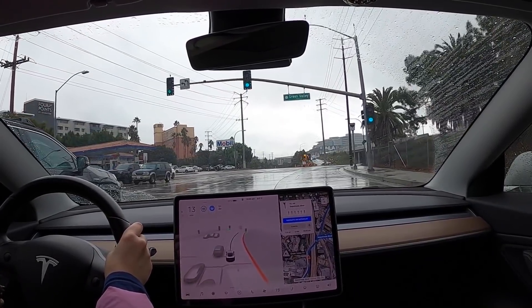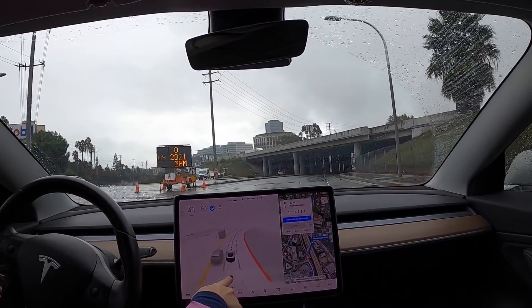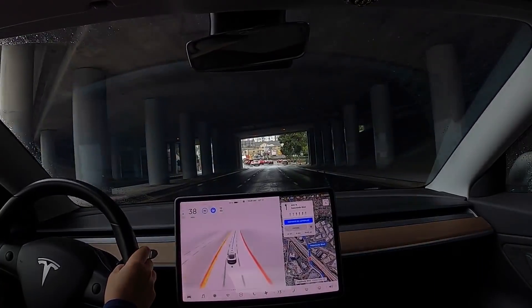There are lane markings across the intersection. This time the car actually saw them, but at the previous intersection it did not see them.